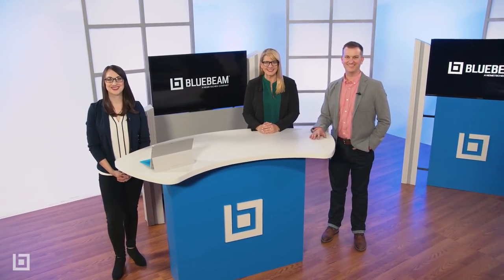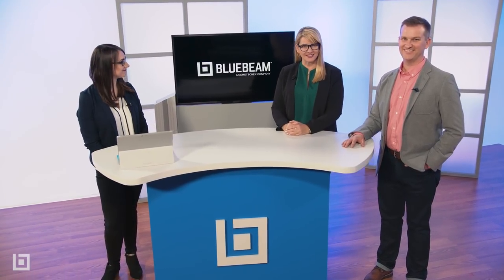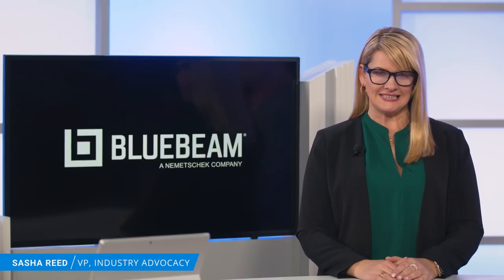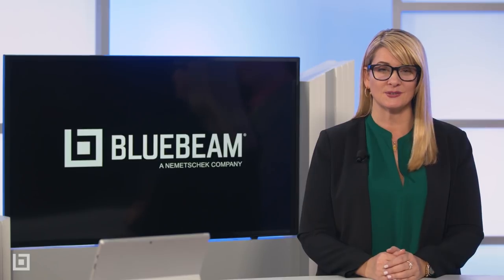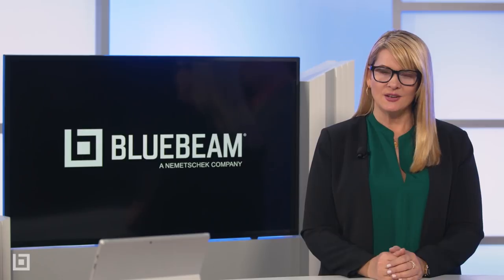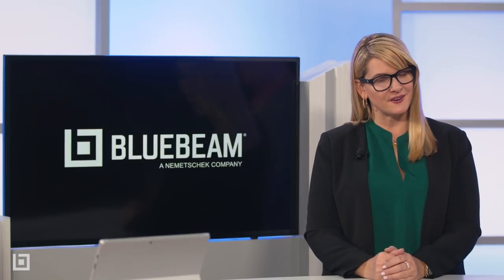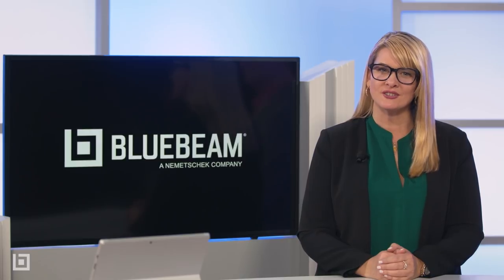Hello and welcome to the Review 2018 launch webcast. I am your host Sasha Reed, joined by my two colleagues from product management, Luke Prescott and Sarah Moyes. Today we're going to walk you through some of the highlights of Review 2018. Bluebeam Review is a project efficiency and collaboration solution for those who design, bid, and build the world we live in.